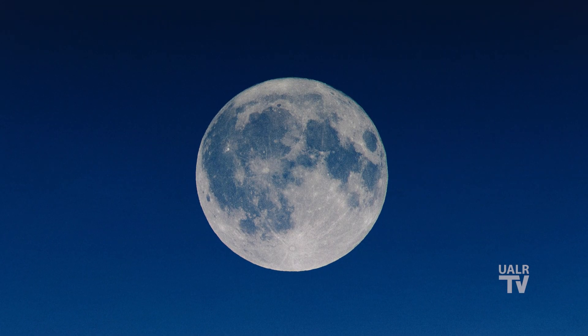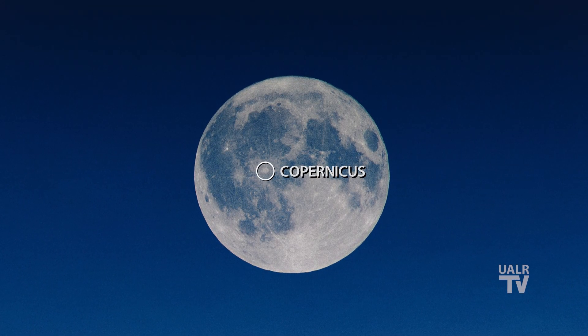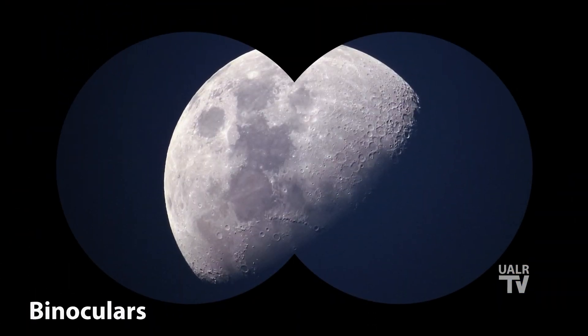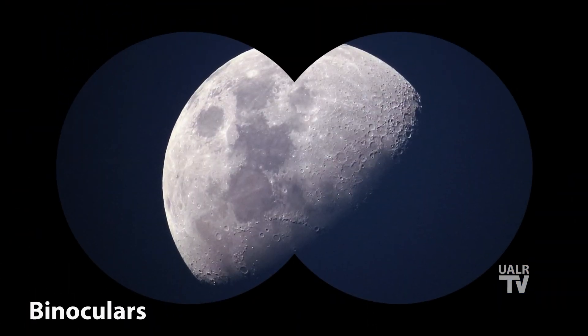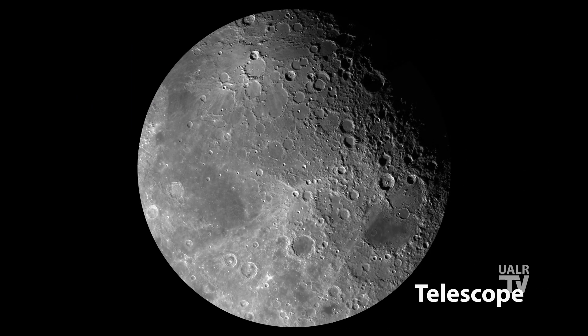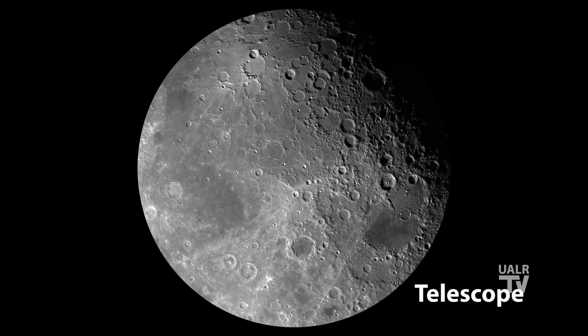The smallest crater you can see with your unaided eye is Copernicus, which is about 60 miles across. Use a pair of binoculars and you can begin to pick out craters that are around 6 miles across. With a good backyard telescope, you can begin to resolve craters down to nearly half a mile across. To view a flag that's about 4 feet long, you would need an optical telescope that has an aperture of nearly 700 feet. The largest such telescopes on Earth today only have apertures of around 30 feet across.